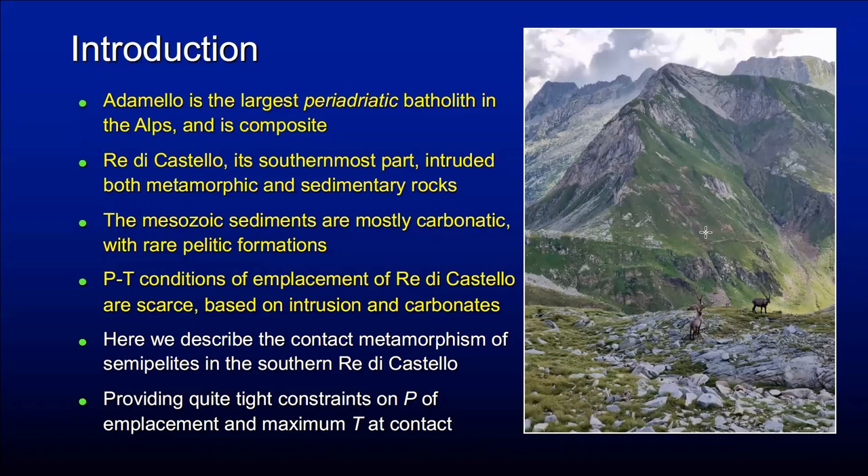We go to the Adamello, which is the largest intrusion in the Alps. It's composite and includes Redi Castello to the south, which intrudes both metamorphic and sedimentary rocks. The sedimentary rocks are Mesozoic, Triassic in particular, and are mostly carbonatic with rare pelites.